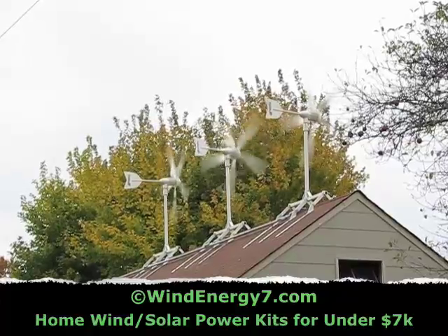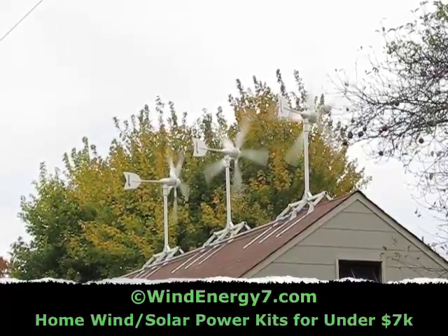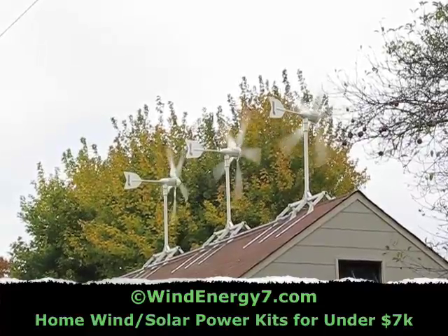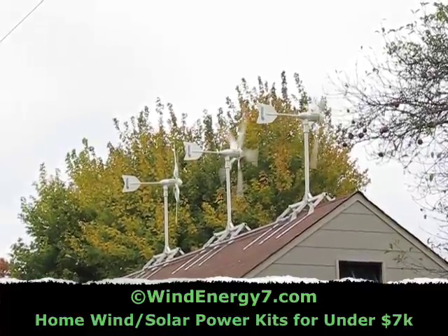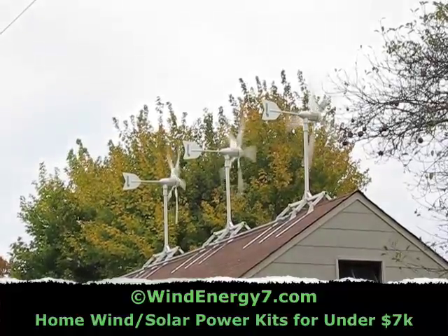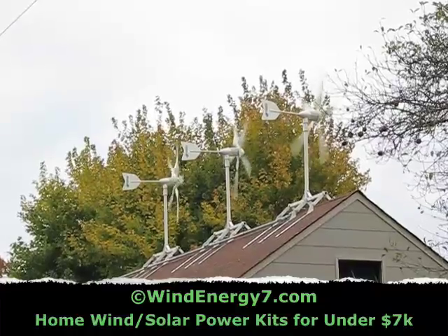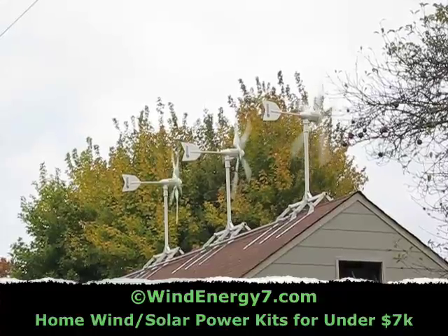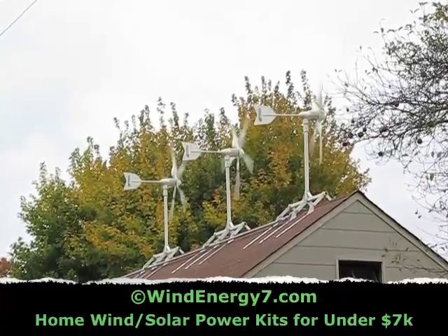Wind is very strong through fall, winter, and spring — summer is your weakest point. That's why we have solar panels. This system has a solar panel component integrated into it, so you have a wind-solar hybrid system. This is really what we specialize in at windenergy7.com.